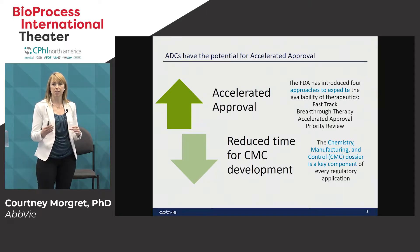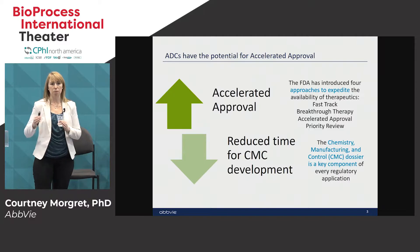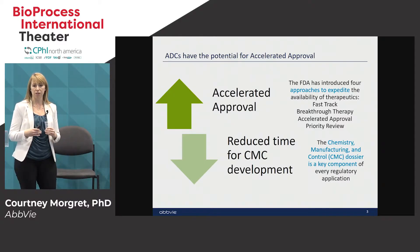You can file with phase two data as opposed to the typical phase three data required for other programs. This acceleration can happen at many different points in the development process for your ADC, so as a manufacturer you need to be ready to go at a moment's notice. CMC — chemistry manufacturing and controls — is a critical part of the filing dossier that demonstrates that you can manufacture your product consistently and reproducibly every single time, and this has no relief when you have an accelerated program.